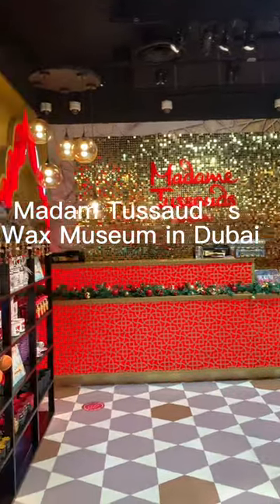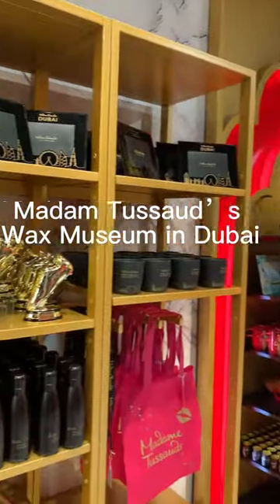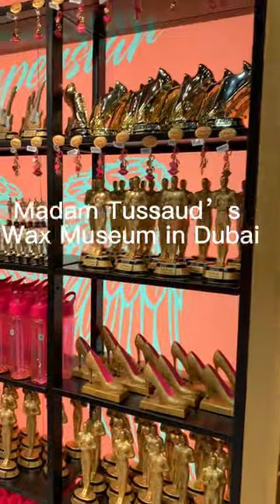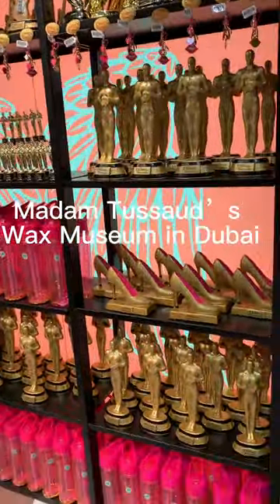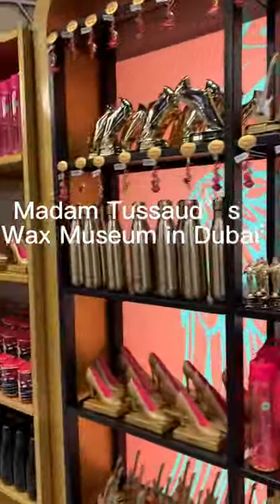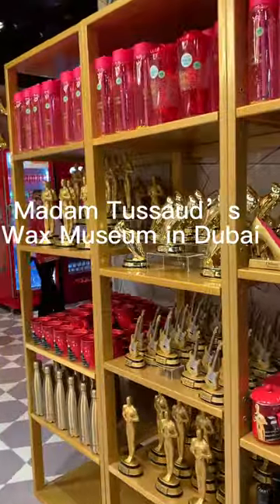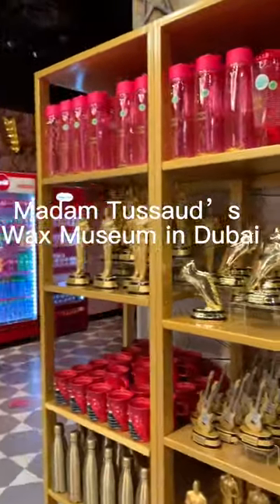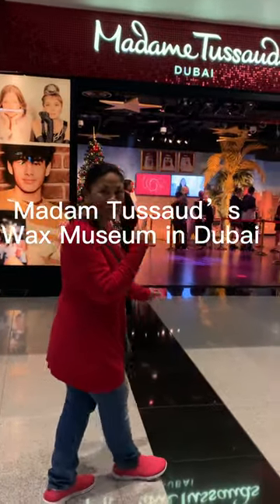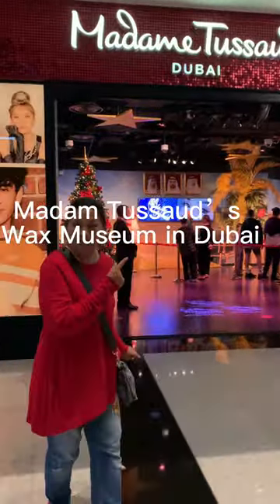Welcome to the Madame Tussauds Wax Museum in Dubai. I'm going to show you what you can see here. This is only outside the lobby of the museum. What you can see inside the wax figures, you have to go inside and pay the entrance fee. The reason I'm not going inside is because I've already been to Madame Tussauds in London, so I've seen most of what's here.